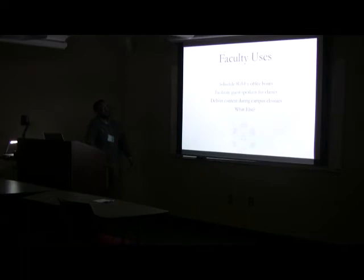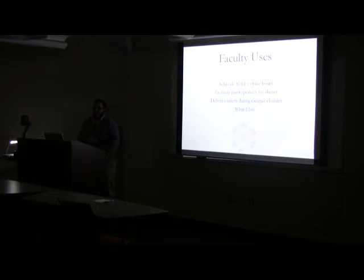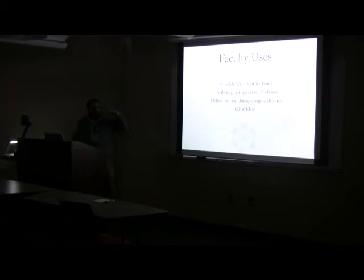I wanted to go through some faculty uses — here are three things I came up with. Possibly scheduling WebEx as part of your office hours, making yourself accessible to students so they can chat with you from the comfort of their own dorm room or if they're out of town. You can also facilitate guest speakers for your classes — if you have somebody off campus who is a key person in your field, bring them in via a WebEx conference and have them talk to your class. Wake Forest is actually a WebEx campus, and one of the law classes brought in a high-ranking judge who gave presentations to hundreds of students. And delivering content during campus closures — given the nature of Oklahoma weather, if you have to deliver some critical content, that might be a way to do it, or simply communicate with your students.